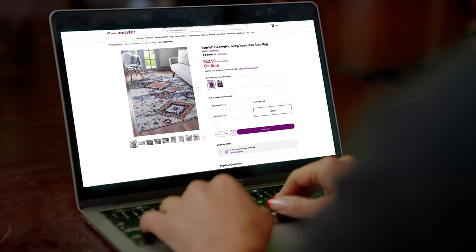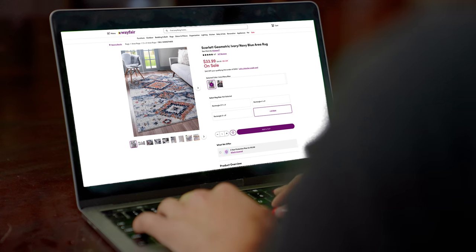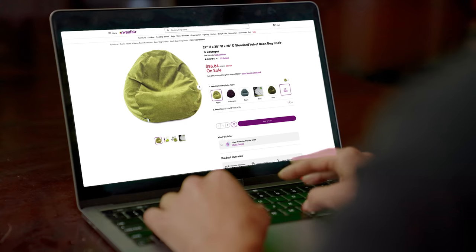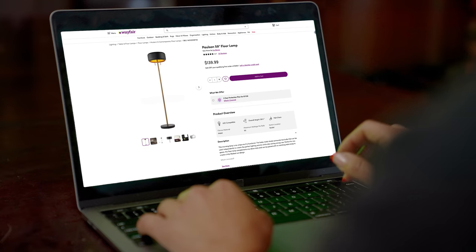I've landed on this scarlet southwestern ivory and navy blue area rug. I don't want too much furniture in the space, but I do think it would be nice to have some sort of loungy seat where we could just plop down. This lamp is really lovely — it's got kind of a modern look. It almost looks like a drum, actually, which will go really well with the drum set.